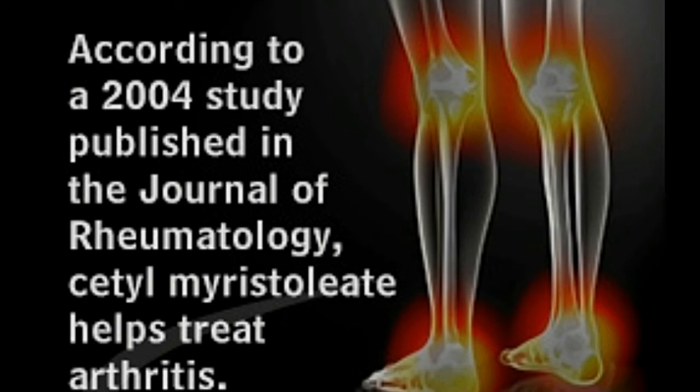He patented his discovery. However, little research has been done regarding Cetomaristoleat and its uses. Though there has been limited research regarding its role in treating arthritis, some studies show that it is indeed effective in treating this condition.